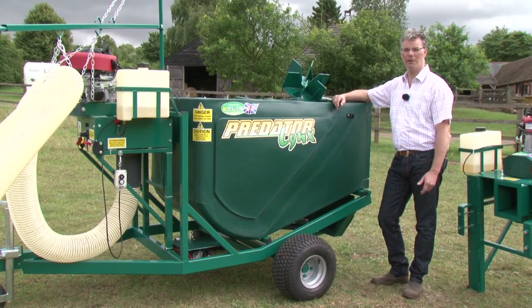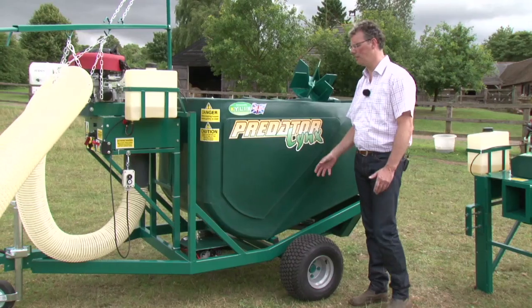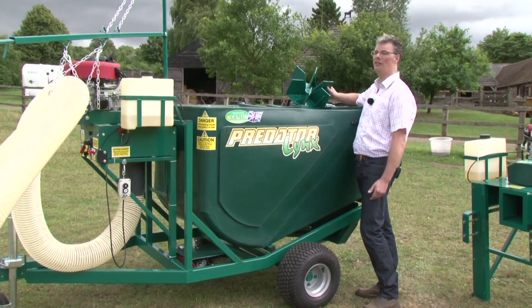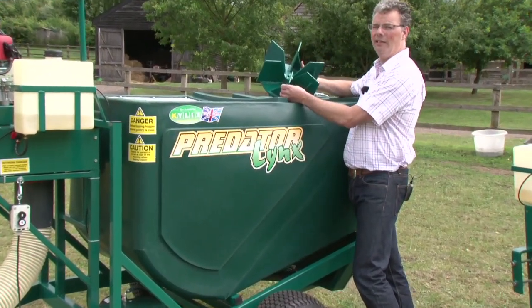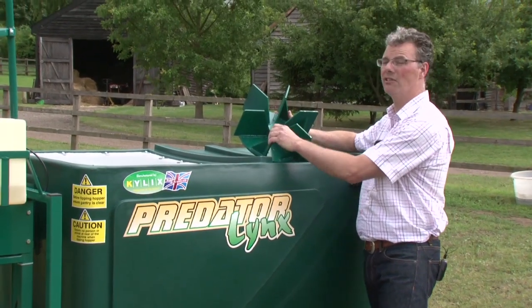All Predator machines are built to last. They're manufactured to agricultural standards, really solid construction. For example, look at this — this is the heart of the paddock cleaner, or all paddock cleaners: the same fan, really solid construction. It's not a toy.